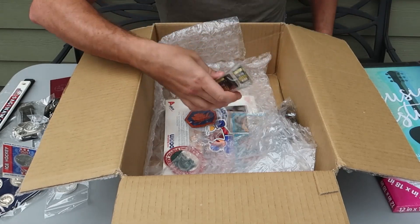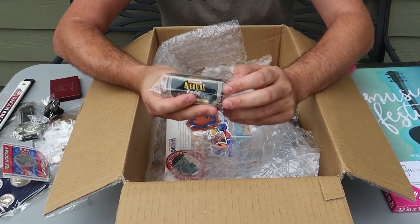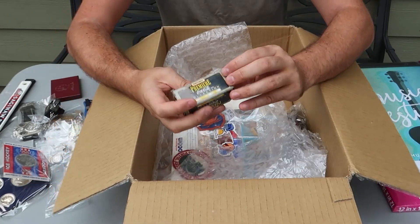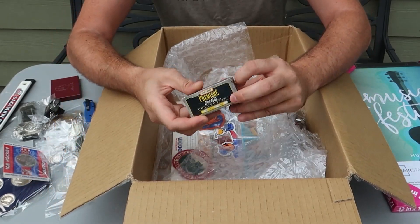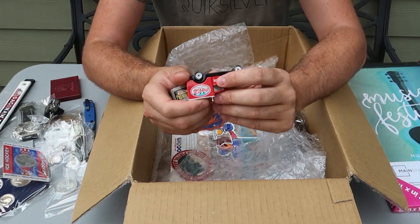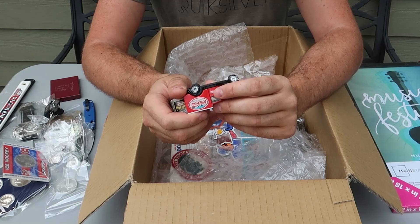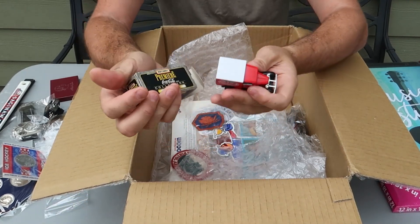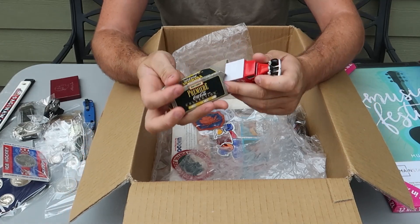I'm sure some people might collect that stuff, not really sure how much it would be worth. Coca-Cola — Model A Ford, maybe collectible, maybe not so much. Check this out — good condition, made in China, 1979 Matchbox. I've heard about Matchbox — could be collectible. I like it.